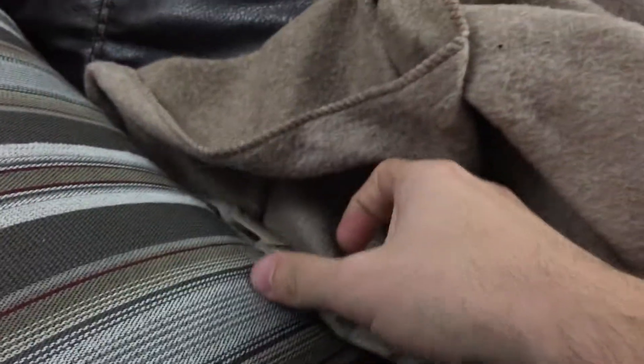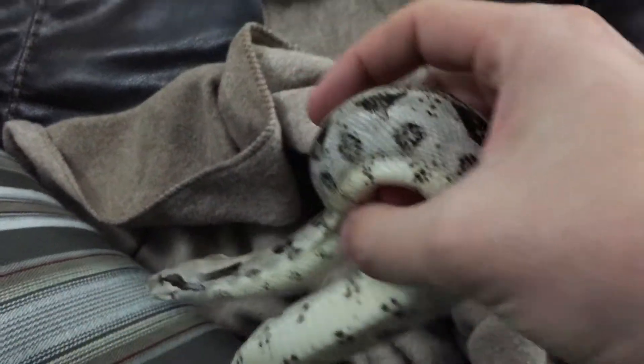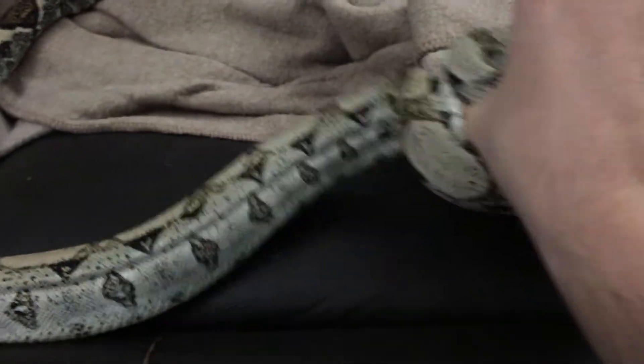Hello fellow YouTubers, this is Zeus. I just acquired her not too long ago and she is a Colombian boa. She's a very good example of one though — she's absolutely gorgeous. Just get her turned around here.